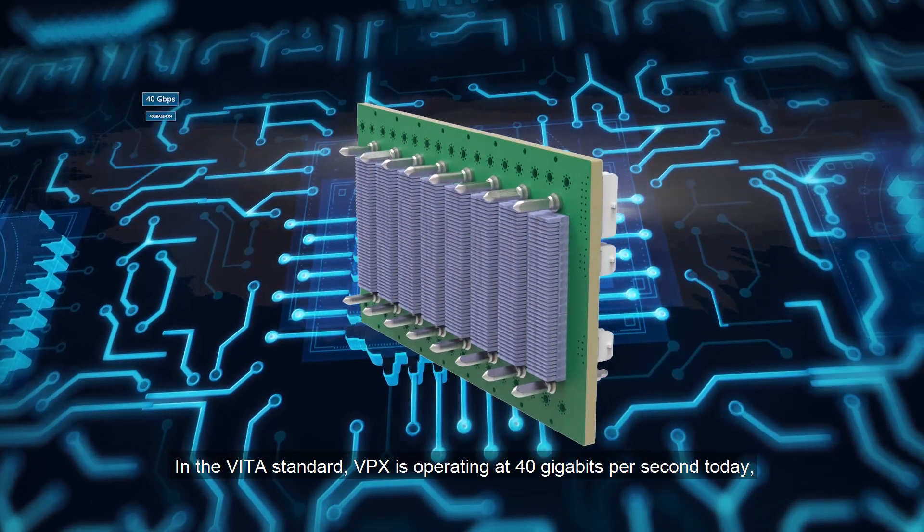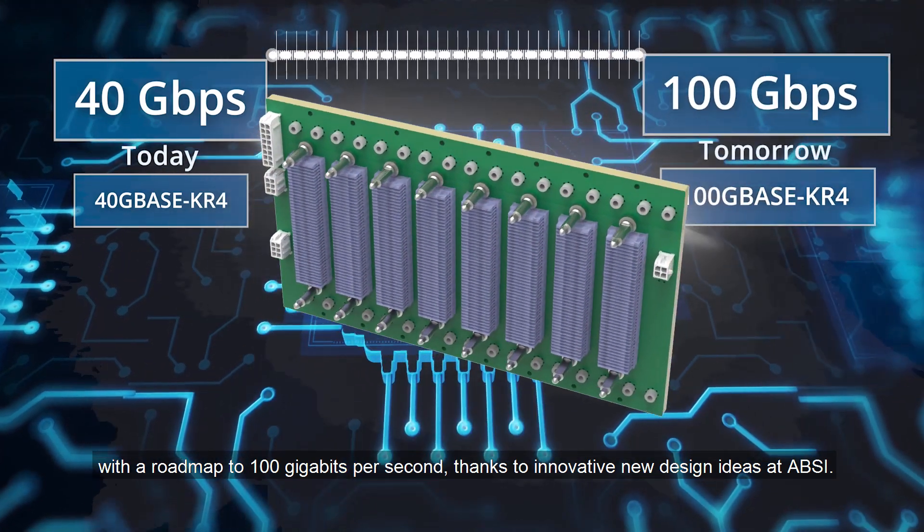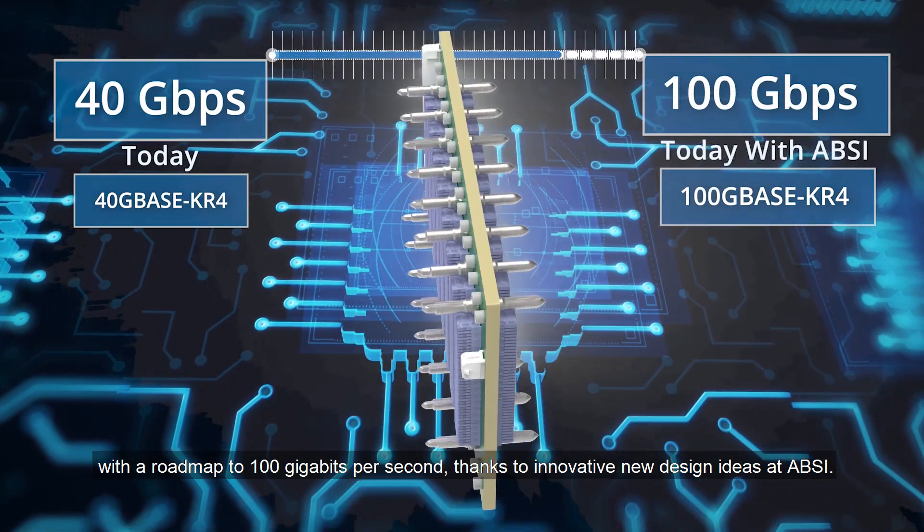In the Vita standard, VPX is operating at 40 gigabits per second today with a roadmap to 100 gigabits per second, thanks to innovative new design ideas at ABSI.